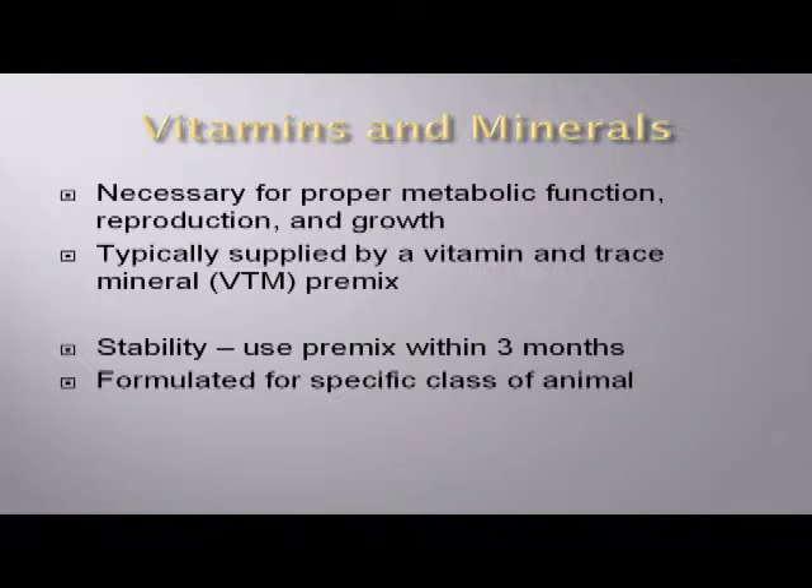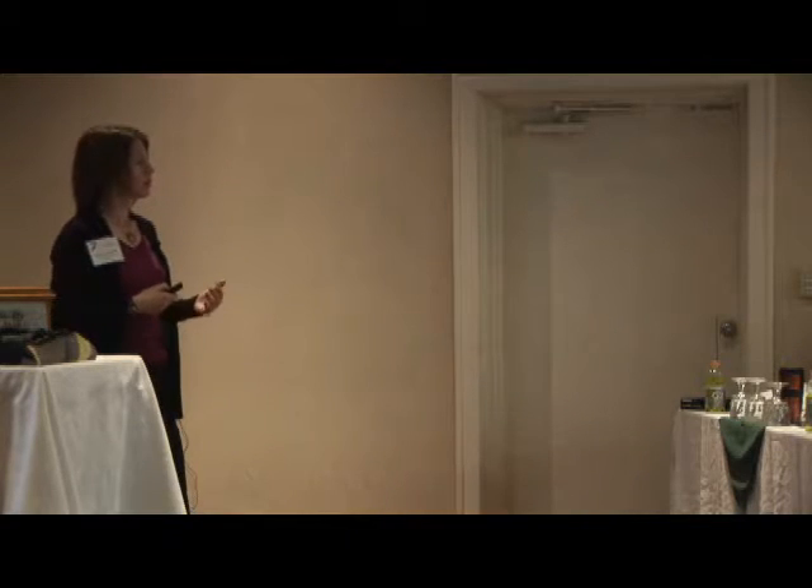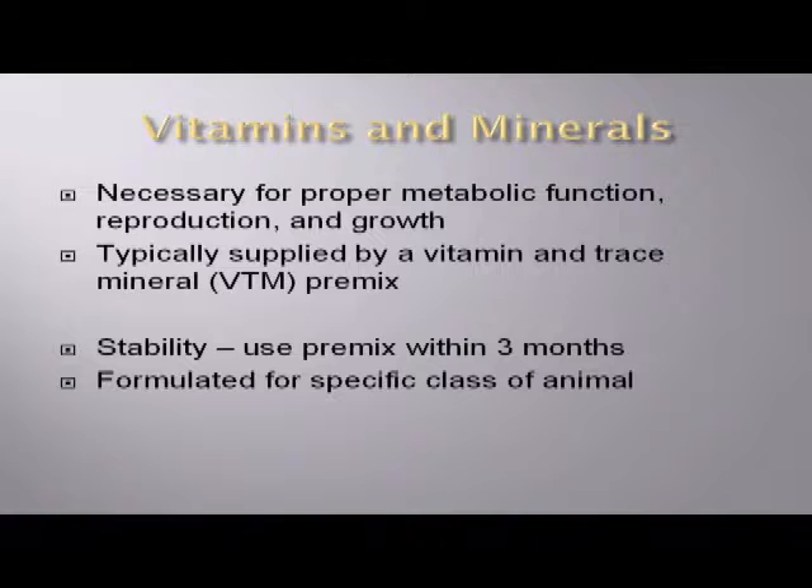A little touch on vitamins and minerals. I work for a company called Achey Nutrition, which is primarily in vitamin and mineral pre-mix manufacturing. We have a couple of different production facilities across the country where we blend vitamin and mineral pre-mixes for different classes of livestock and poultry, and with those we provide our nutrition and formulation services. Vitamins and minerals are necessary for a lot of the metabolic functions that occur in most of our animals, and they're supplied by this vitamin and trace mineral pre-mix.